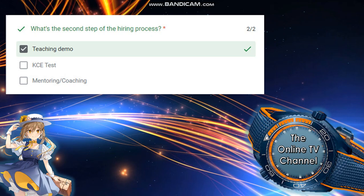Question number one: what's the second step of the hiring process? The answer is teaching demo — it's not the KSY test or mentoring and coaching, but teaching demo.